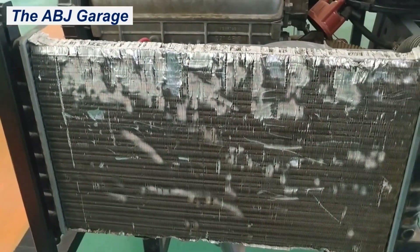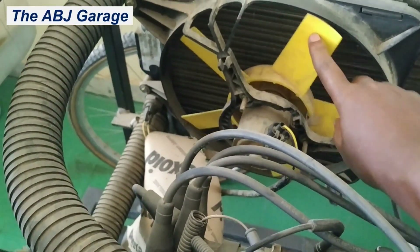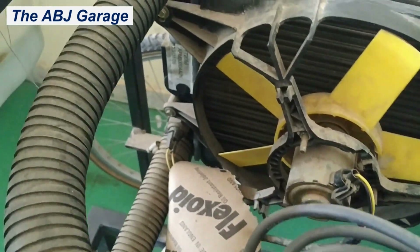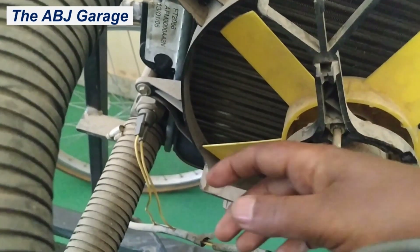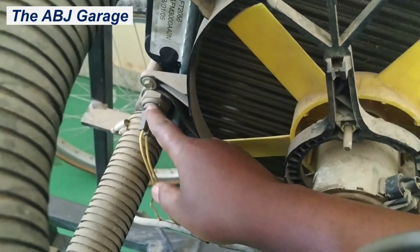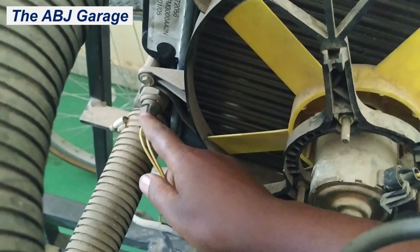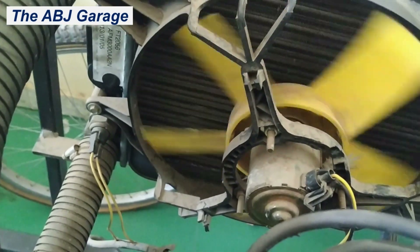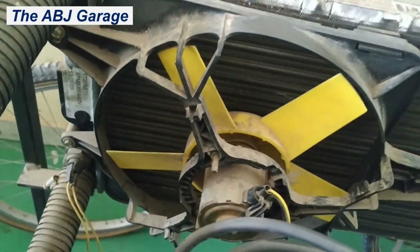The fourth cause of engine overheating involves electrically driven fans. If the electric cooling fan or its sensor is faulty, there is a temperature sensing switch that turns on the electric fans once the engine reaches operating temperature. If there is a problem with that switch or sensor, that will also lead to engine overheating.